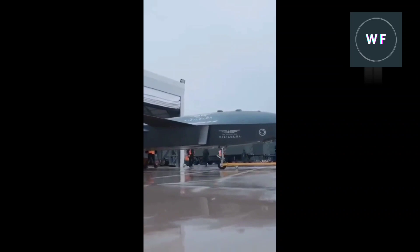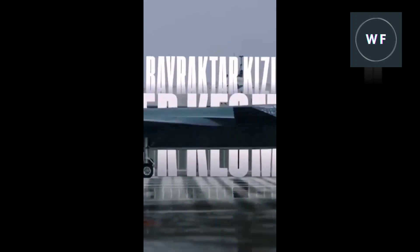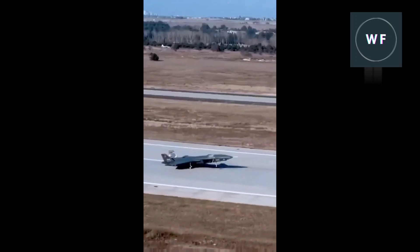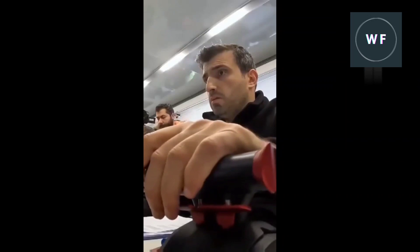The Akıncı flight training and test center in the northwestern province of Tekirdağ, which included taxi runs ahead of its first flight, provides our best look so far at this unique uncrewed air vehicle. This would appear to be aimed at a range of combat roles, and is also supposedly being developed for operations from aircraft carriers.